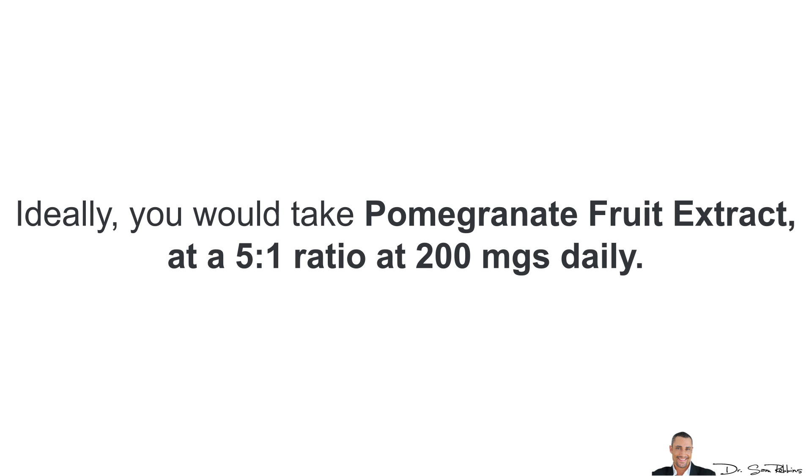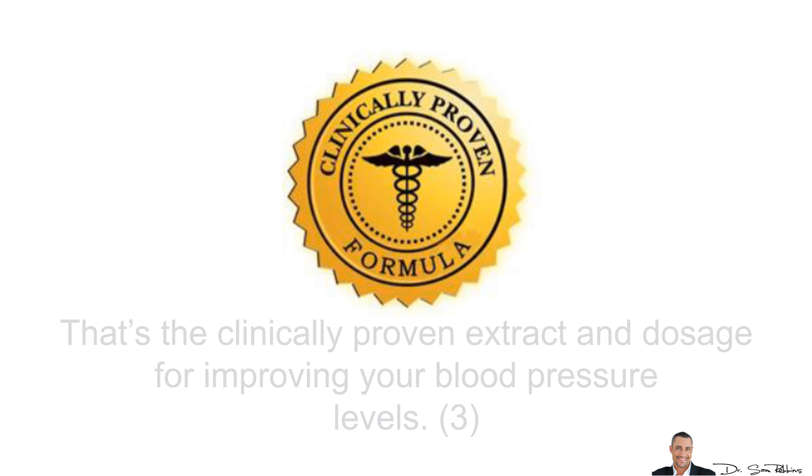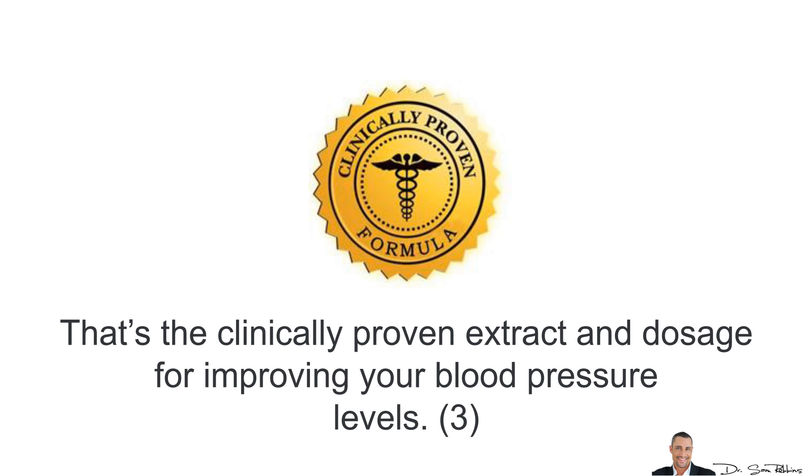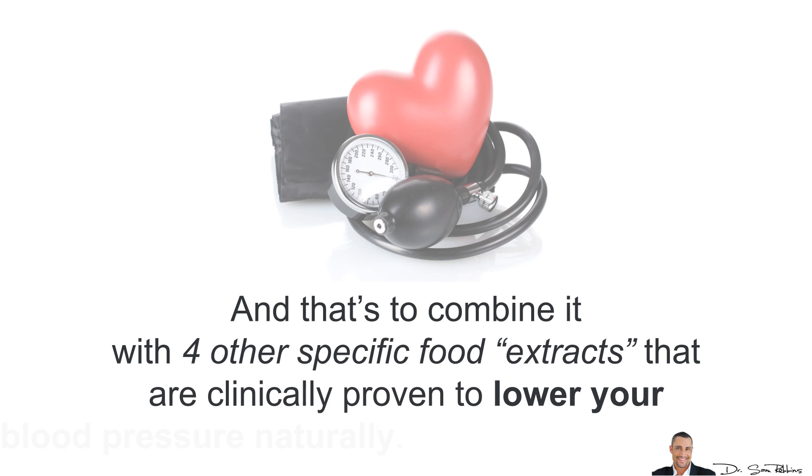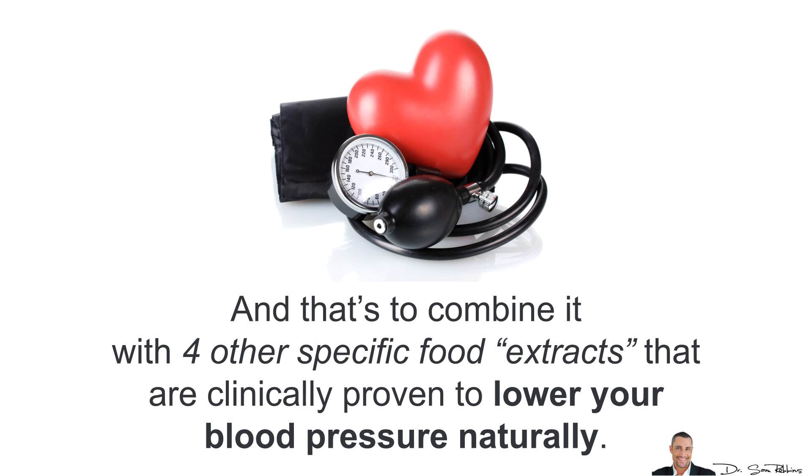Ideally, you would take pomegranate fruit extract at a 5 to 1 ratio at 200 mg daily. That's the clinically proven extract and dosage for improving your blood pressure levels. However, there is a special way to make pomegranate extract work three times better, and that's to combine it with four other specific food extracts that are clinically proven to lower blood pressure naturally.